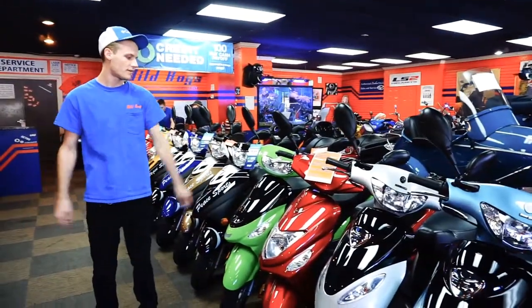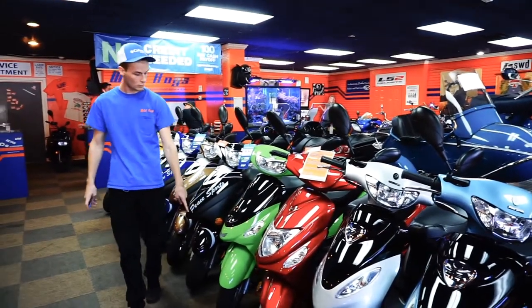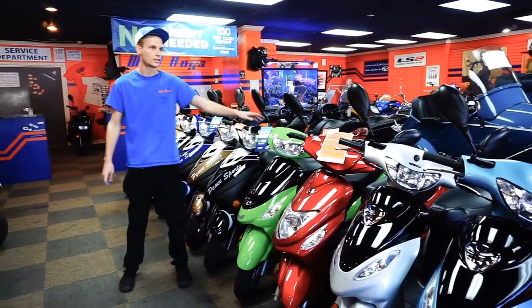Then you got these two which are a little bit fancier. They have the headlight a little bit lower. This one here has aluminum wheels and a little bit nicer controls.